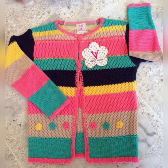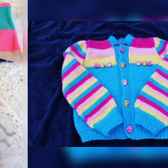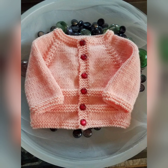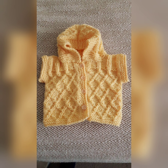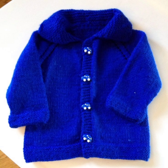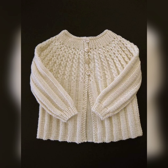Hey guys, welcome back to my channel Viva Fashion. How are you guys? I hope you will enjoy. In this video, my latest needed baby sweater design ideas and cardigan designs are the most easy sweater or cardigan for kids, which is very easy.